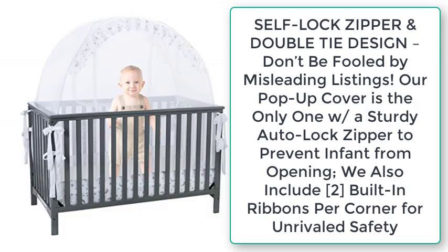Self-lock zipper and double-tie design — don't be fooled by misleading listings. Our pop-up cover is the only one with a double US-30 auto-lock zipper to prevent infants from opening it. We also include two built-in ribbons per corner for unrivaled safety.